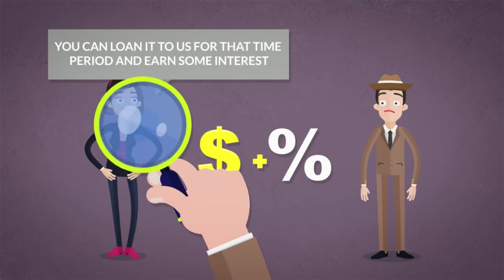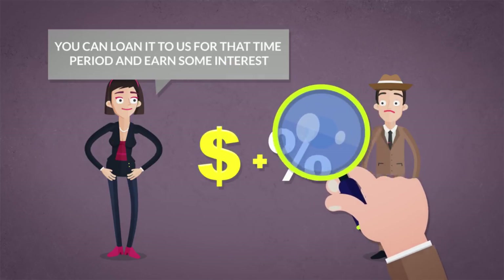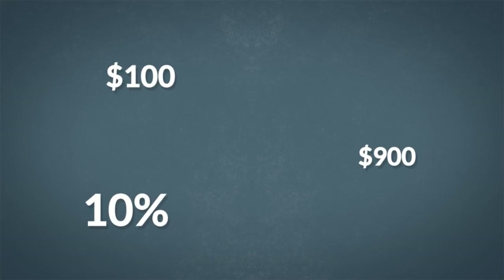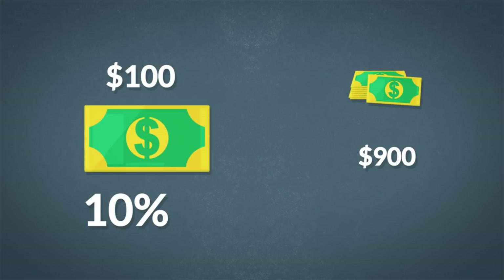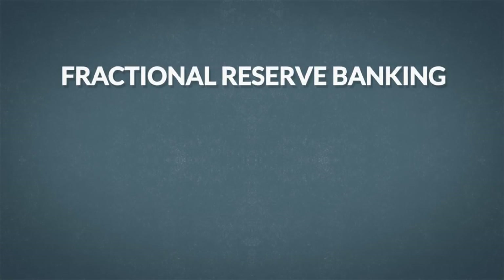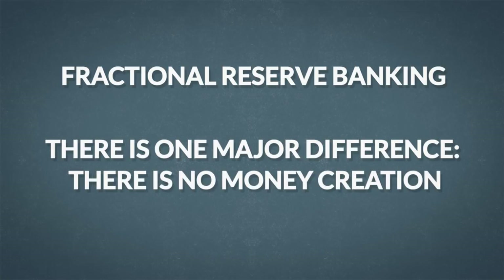The detective decided to go for it. He deposited $100 — 10% of the money — and allowed the bank to borrow the other $900 for a year. The teller put $100 in the vault and gave the $900 to a customer who wanted to borrow it to buy a new TV. The electronics store owner then came back to the bank with $900 and decided to deposit all of it so he could have it on demand. He did not lend any of it to the bank. The detective noticed this looks a little like fractional reserve banking, but there is one major difference: there is no money creation.